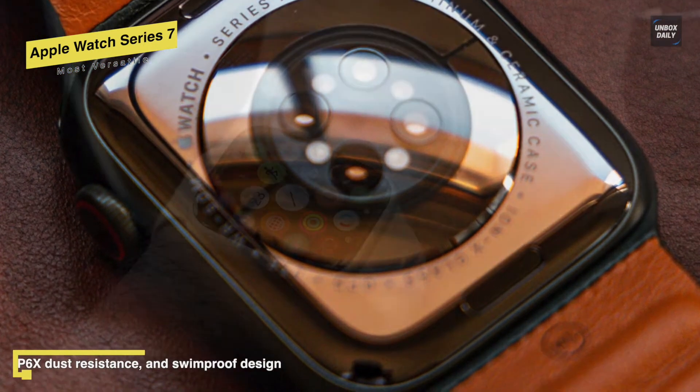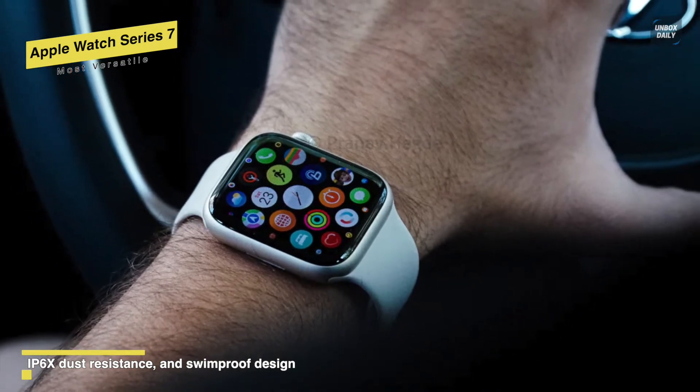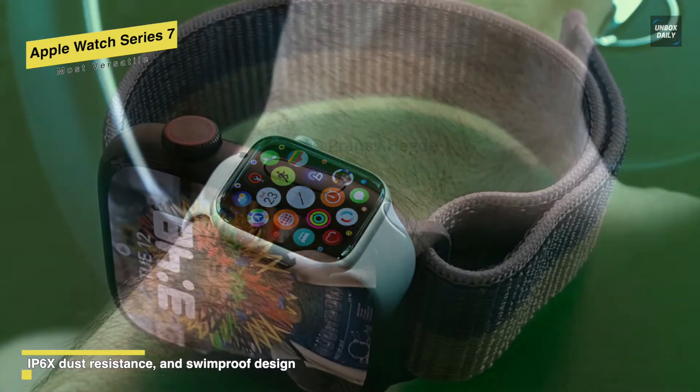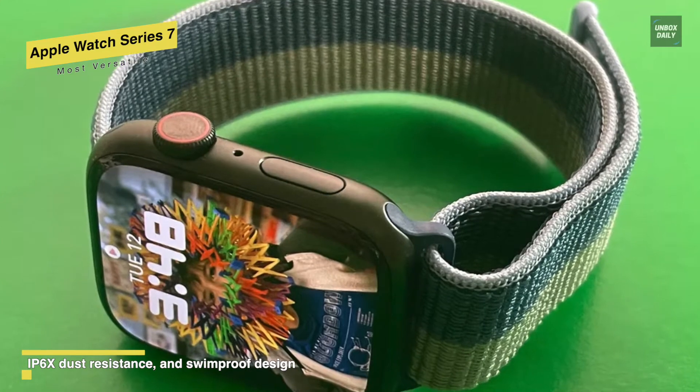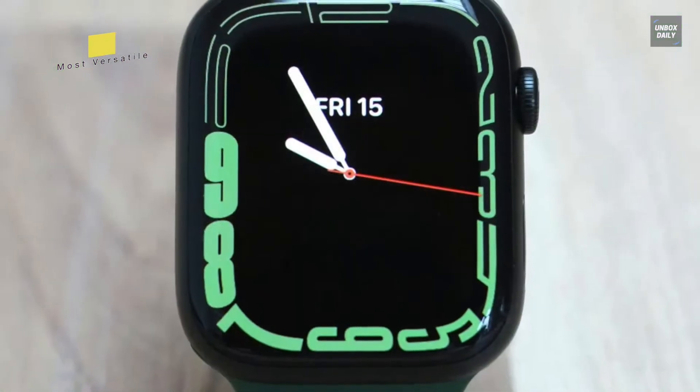For fitness, you will get plenty of workouts to choose from. For the battery, Apple claims that this Watch 7 will last up to 18 hours on a single charge. And if needed, you can also charge faster than ever before with its faster coils inside and the new silver-banded charger in the box.